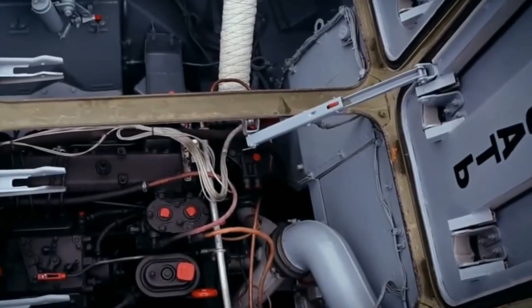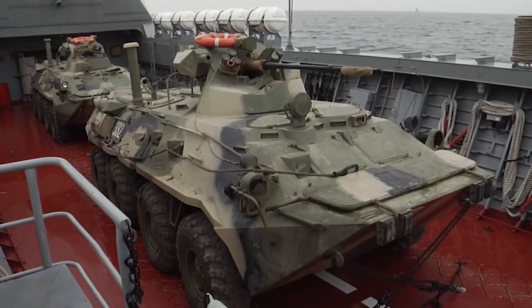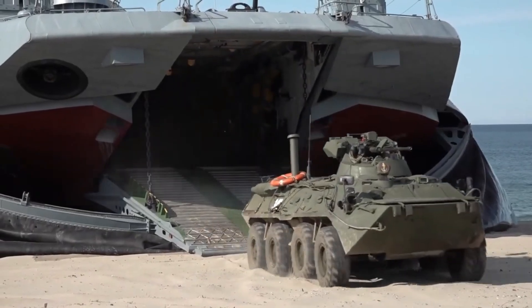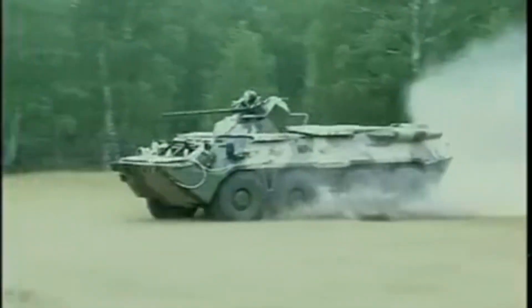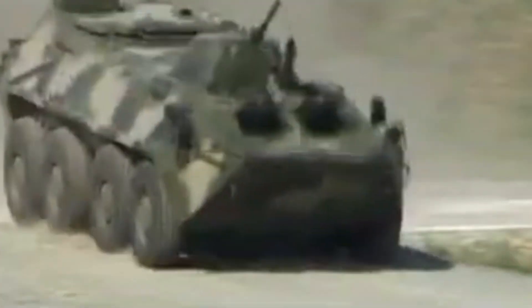The BTR-80 combat vehicle is 7.65 meters long, 2.9 meters wide, and 2.3 meters high, and weighs 13.6 tons. It uses a UTD-20 diesel engine with 260 horsepower and a maximum speed of 80 km per hour on the highway.